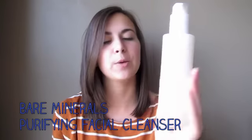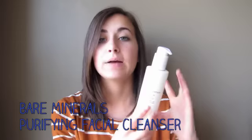The first thing I do is use my cleanser — I also use this as my makeup remover. This is the Bare Minerals Purifying Facial Cleanser. I was sent this about six months ago and I repurchased it again, which shows how much I like it. It's very gentle on your eyes so you can easily get all your mascara off. It lathers into your skin really nicely and doesn't leave you with an oily feel.